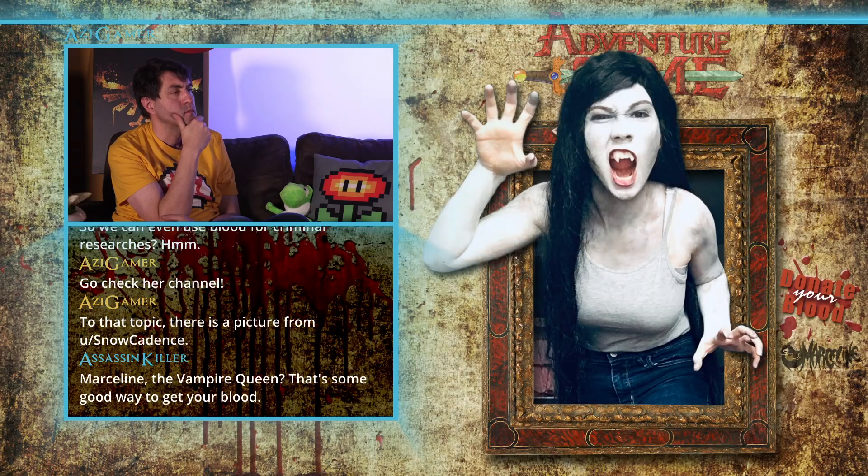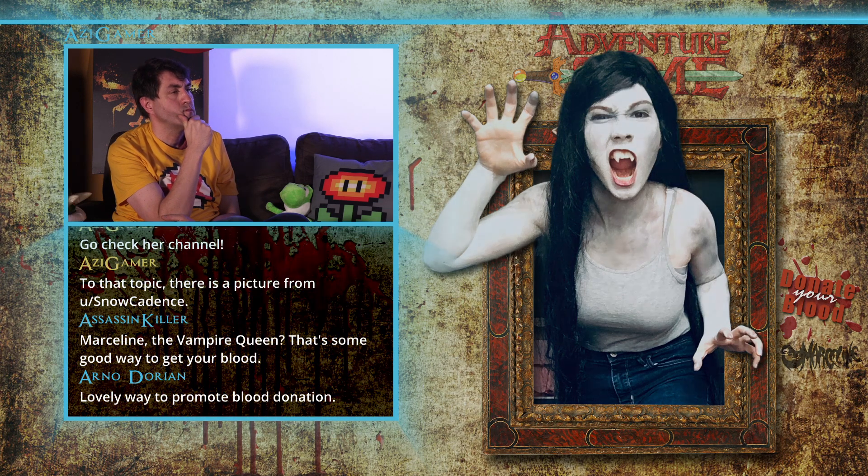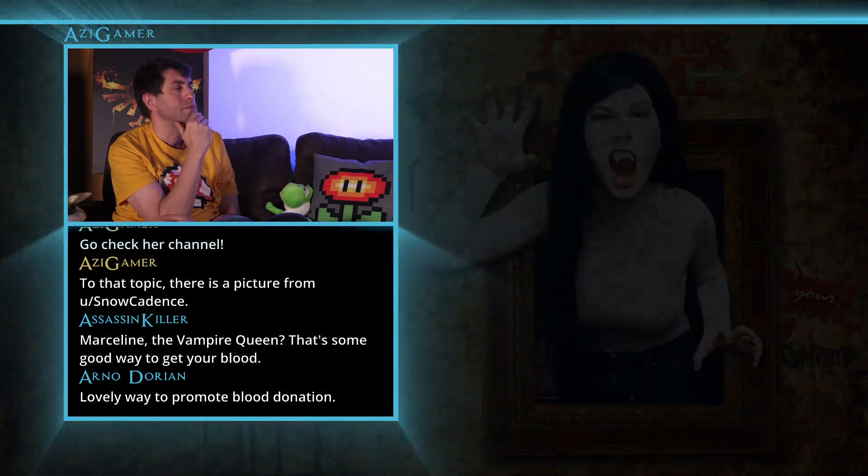To that topic there is a picture from Snowcadden's. Scary. Don't hesitate to write something in the comments below. As you're on my channel, just check the other video. Bye bye. I love you all.